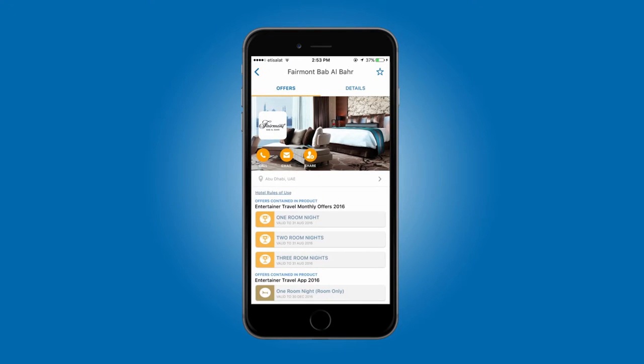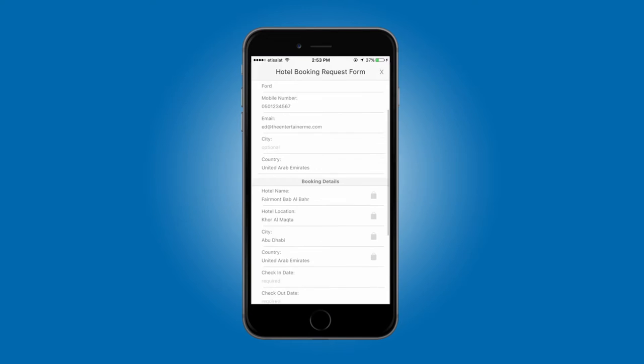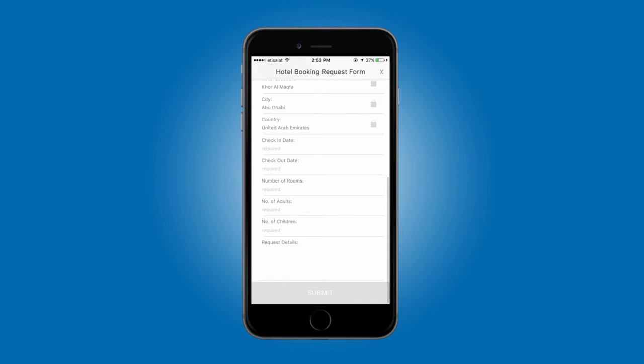You can also submit a booking request form directly from your app. Tap on the email icon and your details will load automatically, so all you need to do is enter your travel dates, room type, and hit submit. Your request form will be emailed directly to the hotel reservations team, who will get in touch with you to answer your query and finalize your booking.